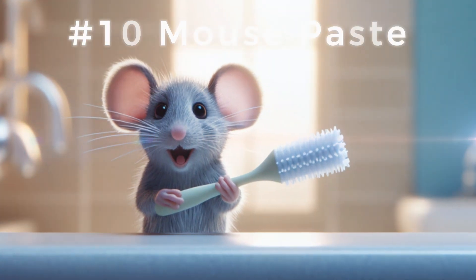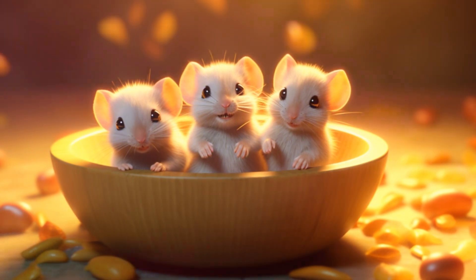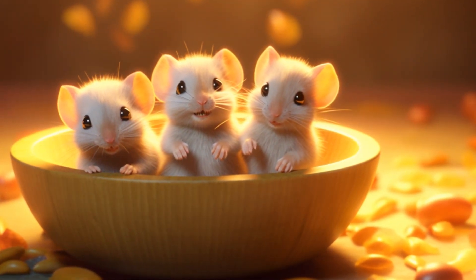Coming in at number 10, we have the infamous mouse paste. Yes, you heard that right — ancient Egyptians believed that a paste made of mashed mice could cure toothaches. Just imagine the minty fresh breath after that remedy.